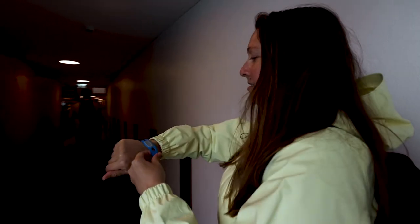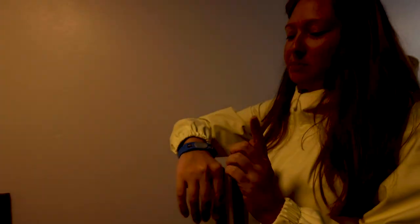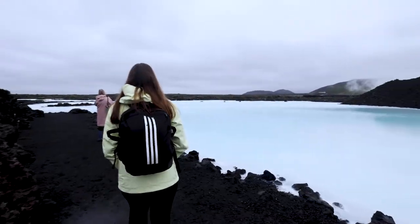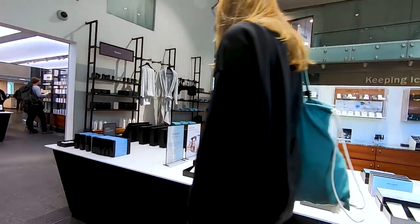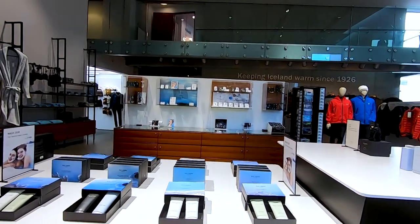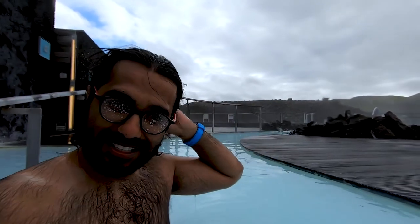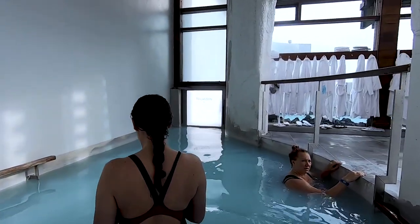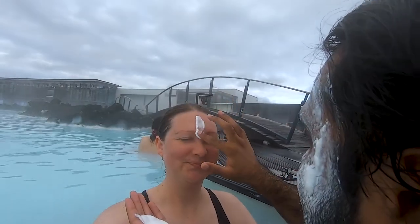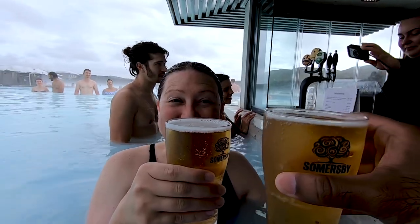Once inside you're given a bracelet that allows you to have access to a locker and to charge anything that you might buy. Then you head to the changing rooms to take a shower before you enter the lagoon. We recommend that you put conditioner in your hair and leave it in there because it will prevent tangles afterwards. Then all that's left to do is enter the lagoon and enjoy one of the best spa experiences in the world.